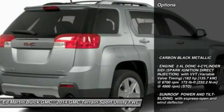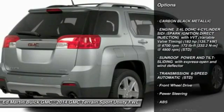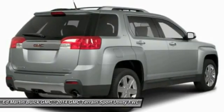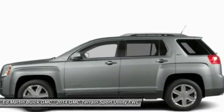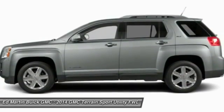Here are some of this vehicle's great options: anti-locking braking system, remote engine start, steering wheel audio controls, air conditioning, adjustable steering wheel, power steering, keyless entry, aluminum wheels, floor mats, and cruise control.